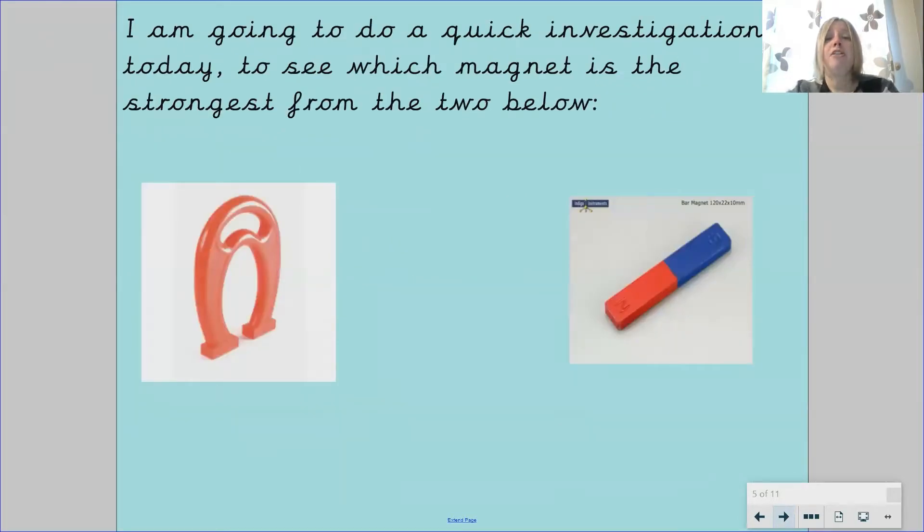Today we are going to do a quick investigation to see which magnet is the strongest from the two below. Can you remember the names of these magnets? We've got our bar magnet and we've got our horseshoe magnet. Which one do you think will be the strongest?